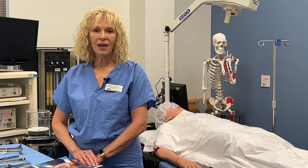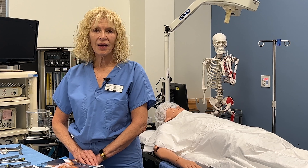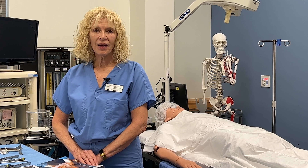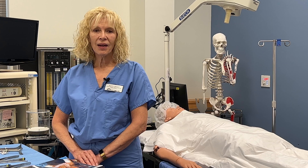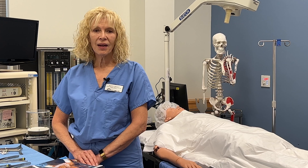Thanks for visiting this site. If you are an incoming student to the surgical technology program, all of the faculty and staff welcome you. If you are looking for additional information about our program, please contact me with any questions. My contact information can be found within this site. Thanks for stopping by and have a wonderful day.